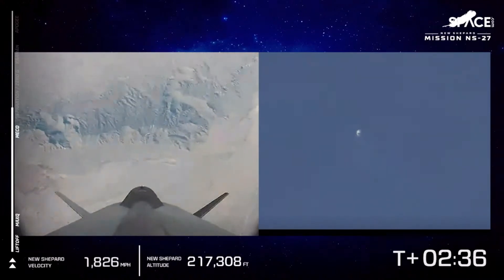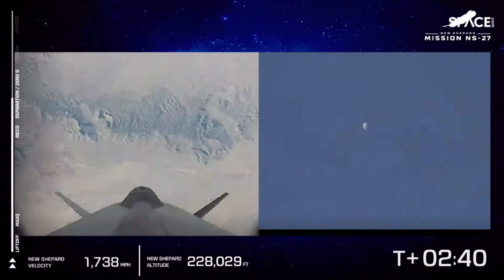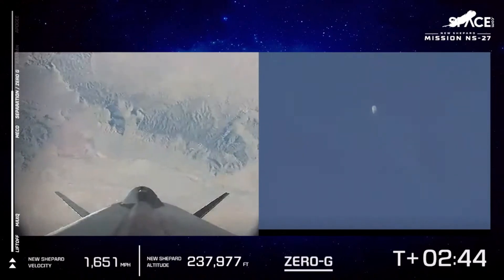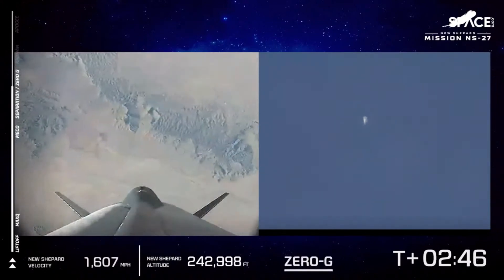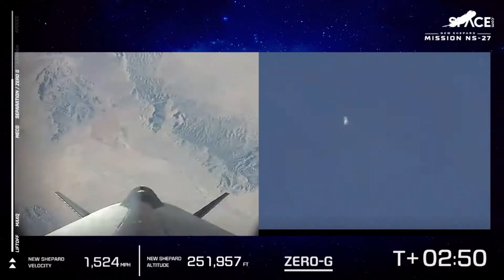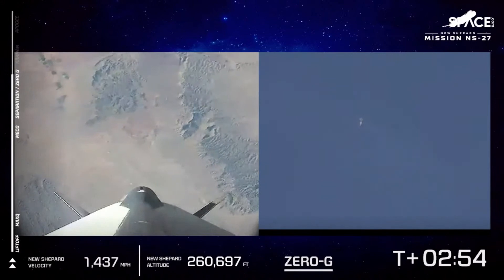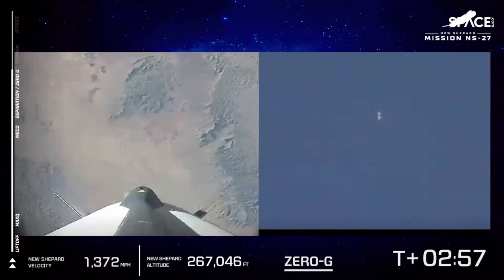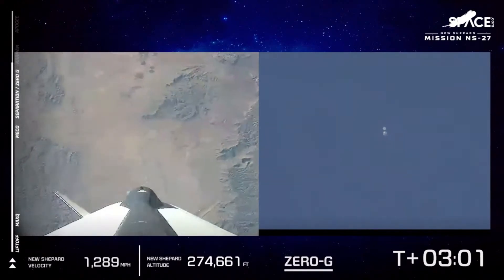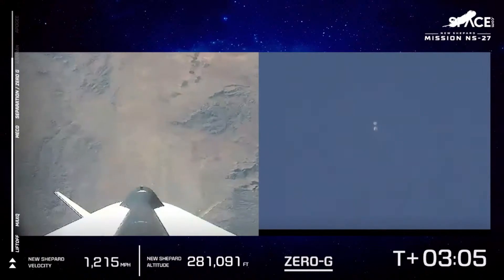The views that astronauts would be getting if they were looking out the windows on a flight like today would be just spectacular at this point. You can see that zero G indicator at the bottom of your screen indicating that the capsule has reached zero G. We see separation now — the capsule is separating and moving away from the booster. This is the moment the ride to space is all about, really, for payloads or future astronauts riding on this vehicle.